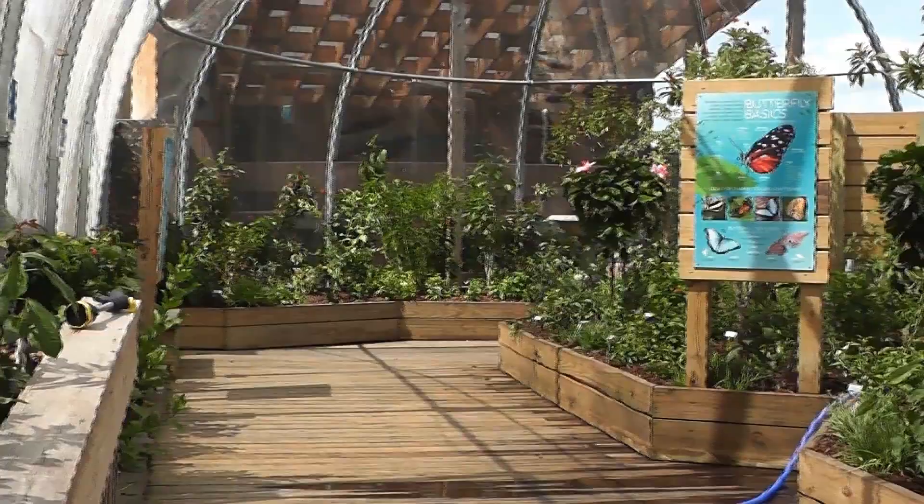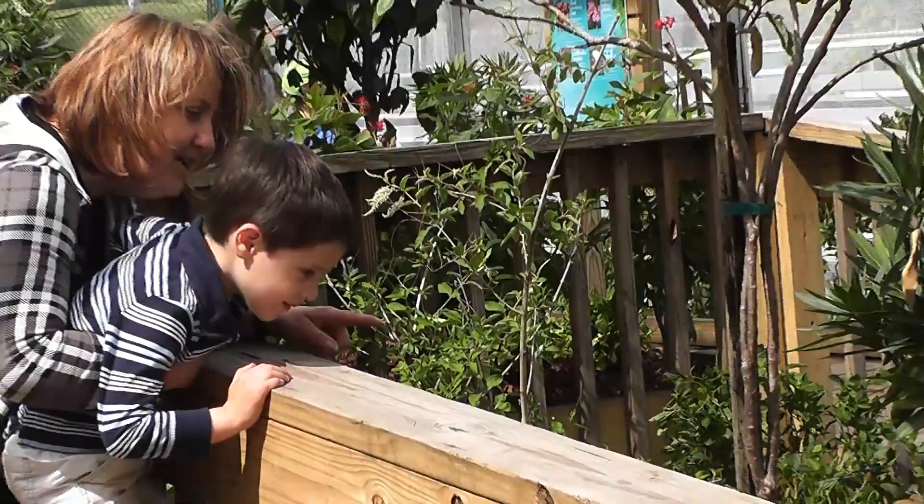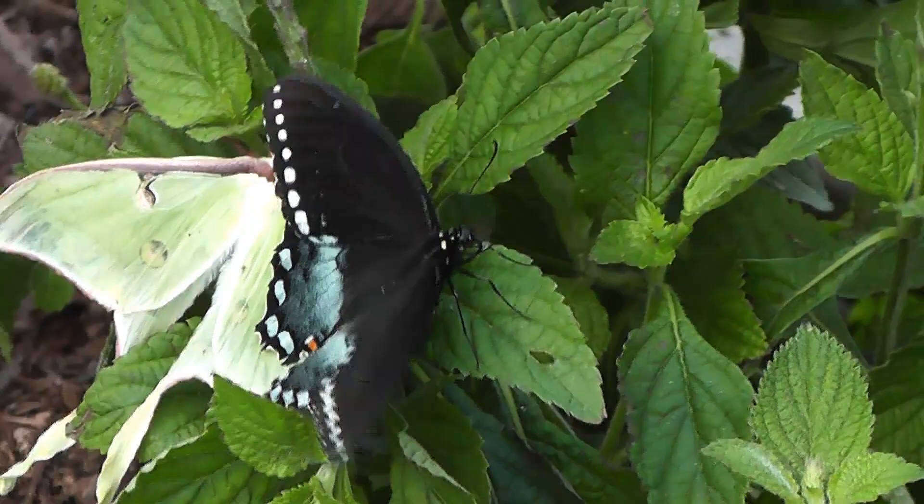Starting this Saturday, visitors can enter the Flutter Zone and walk among nearly 600 tropical butterflies of 32 different species from Asia, Africa, and South America. Butterflies are just like all other creatures — we need to protect habitats, keep our waterways clean, and not use chemicals. They're all over.